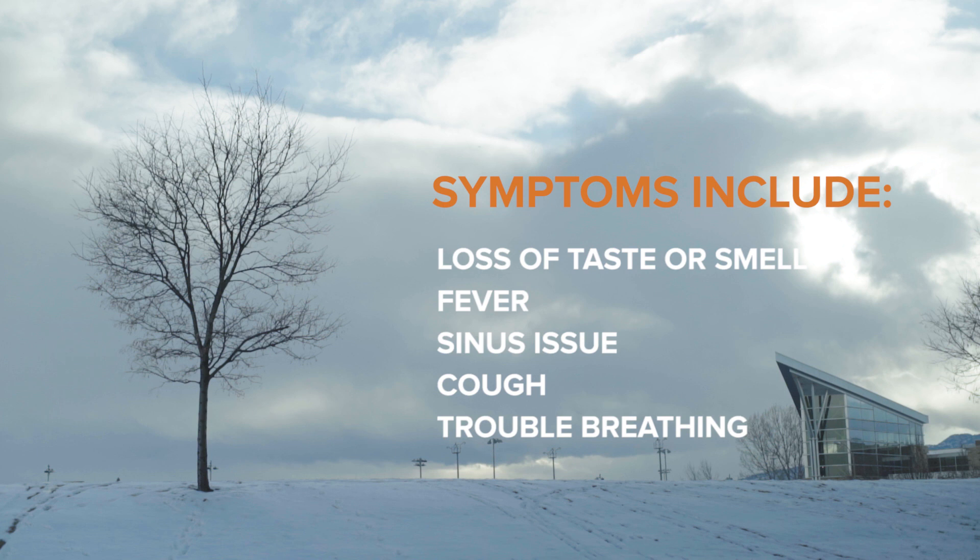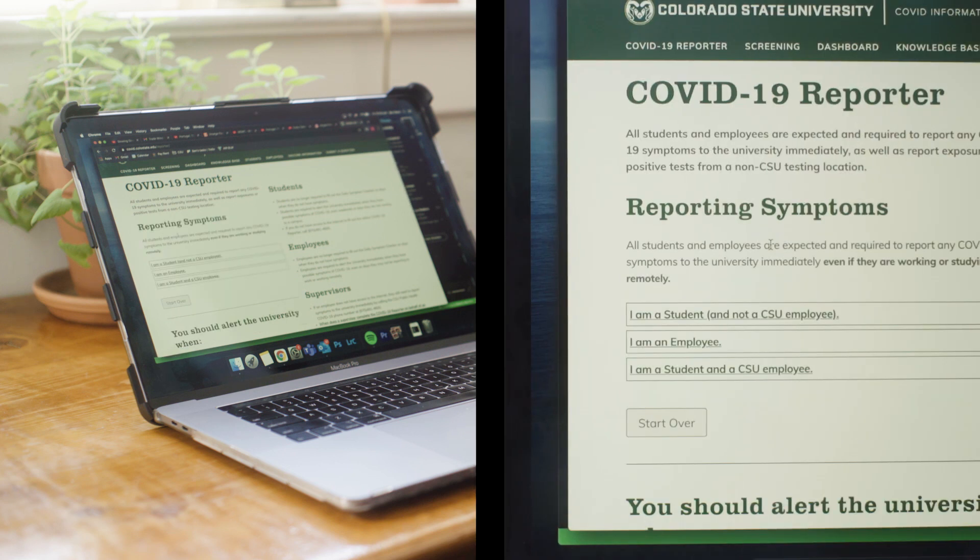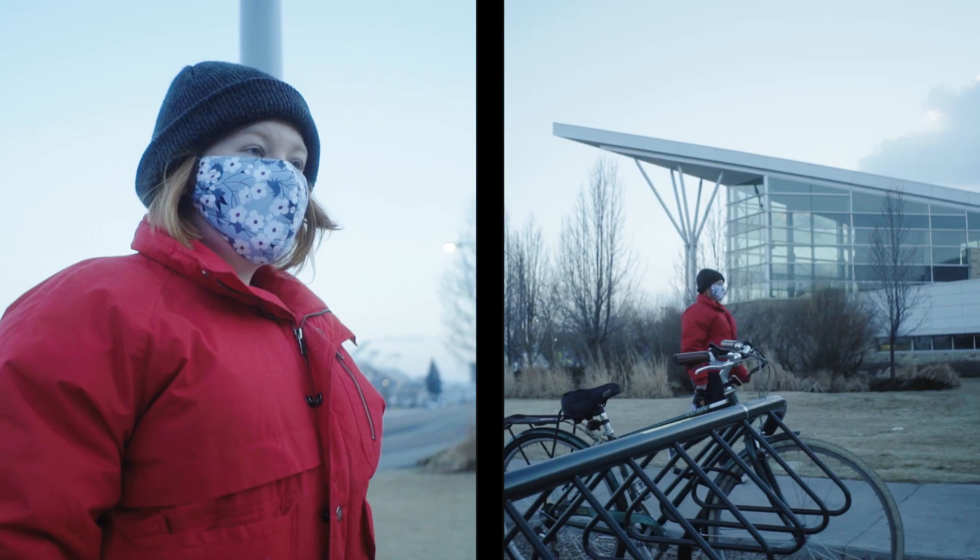If you have symptoms of COVID-19 or have been exposed to someone who has tested positive, do not come to your appointment. You must report your symptoms or exposure to the online COVID reporter.